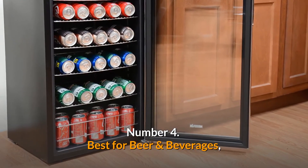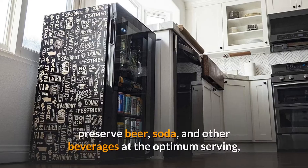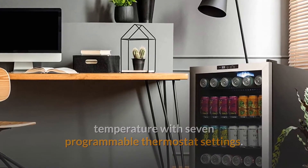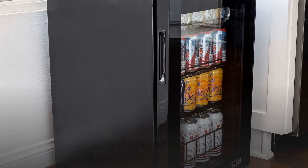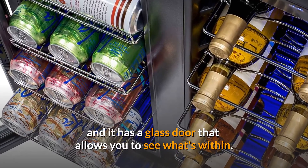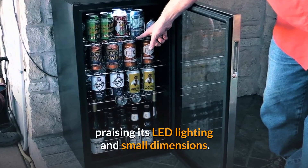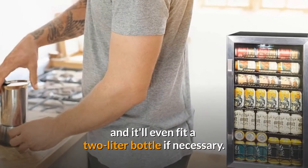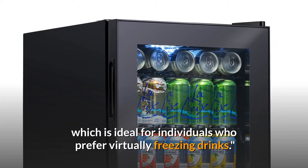Number 4. Best for Beer and Beverages. New Air Freestanding Beverage Refrigerator. The New Air Freestanding Beverage Refrigerator helps you preserve beer, soda, and other beverages at the optimum serving temperature with seven programmable thermostat settings. Its six space-saving shelves, each of which is removable, can hold up to 126 cans in total. The cans are kept in place by a sturdy railing. The bottom row is for taller cans and bottles, and it has a glass door that allows you to see what's within. More than 1,200 Amazon reviewers gave it five stars, praising its LED lighting and small dimensions. It's ideal for storing cans or bottles and will even fit a two-liter bottle if necessary. It also features a temperature control dial on the top, ideal for individuals who prefer virtually freezing drinks.